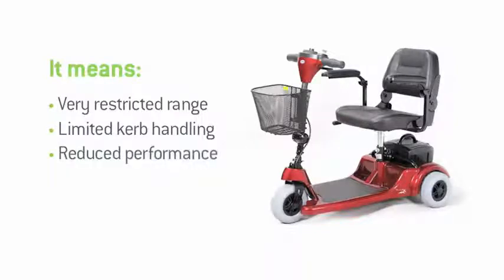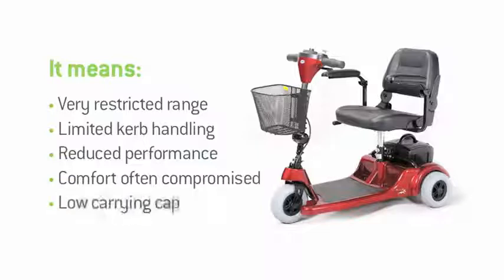Thirdly, they generally have much lighter, smaller motors, which obviously restricts their performance on hills and curbs. The likelihood is you'll also have to make a compromise on comfort too, especially with four-wheel portables where there's far less leg and footroom available. It also means a restricted carrying capacity, which will prohibit some users from using the product.